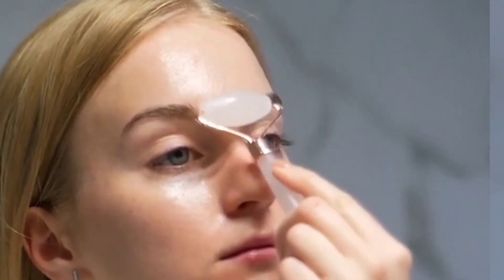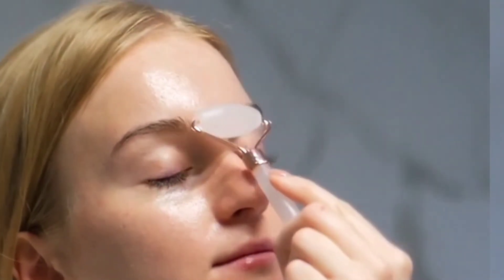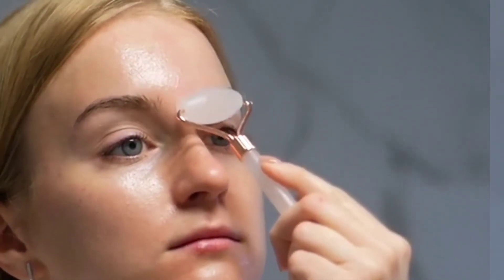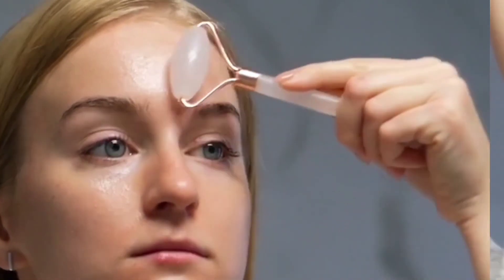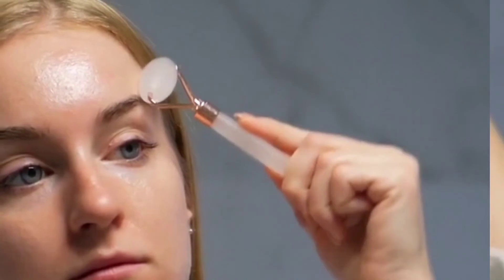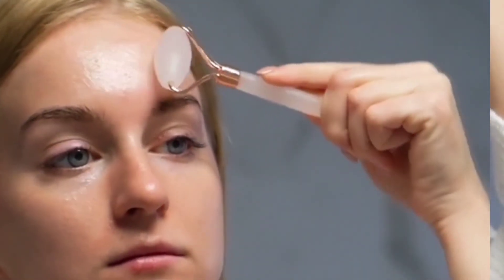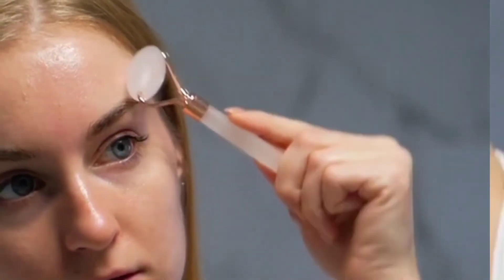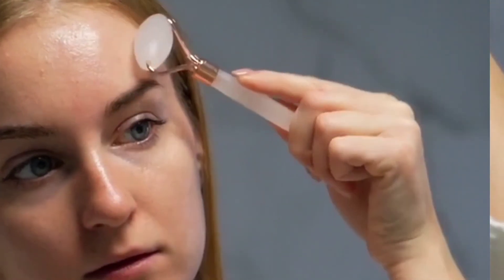Number five: cool and soothe your skin. If you store your roller in a refrigerator, or use a naturally cold stone like jade, it will cool your skin on contact. The benefit of this is still to be determined, but some people enjoy how it feels.